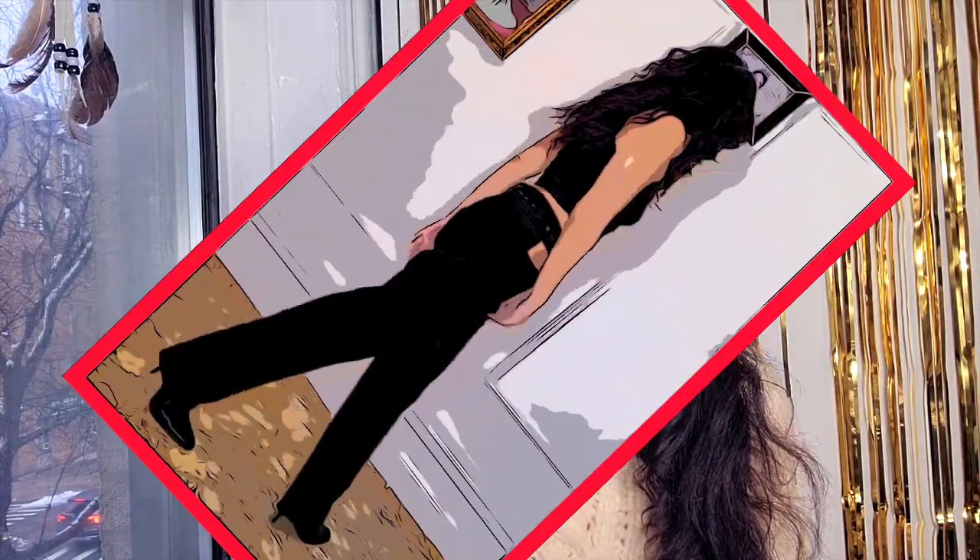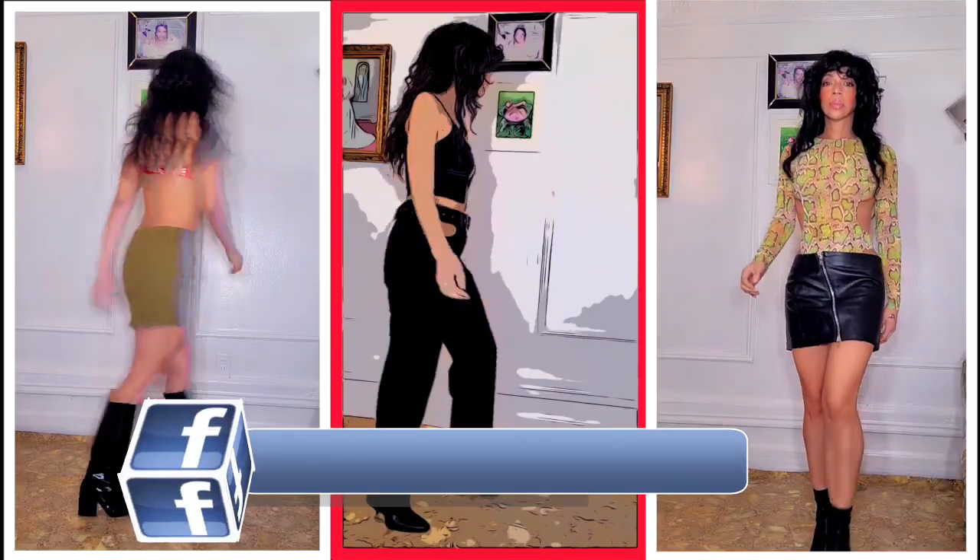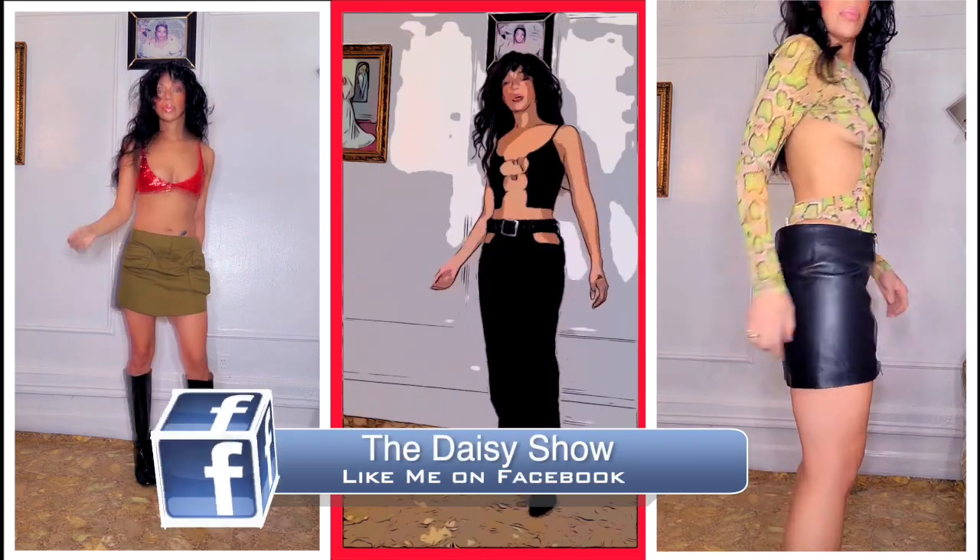A Revolve haul — I spent over a thousand dollars at Revolve. You have no idea how long I've been wanting to shop on Revolve. This is my first 2023 one-thousand-dollar Revolve haul, and wait till you see what I got. Let's get into it!